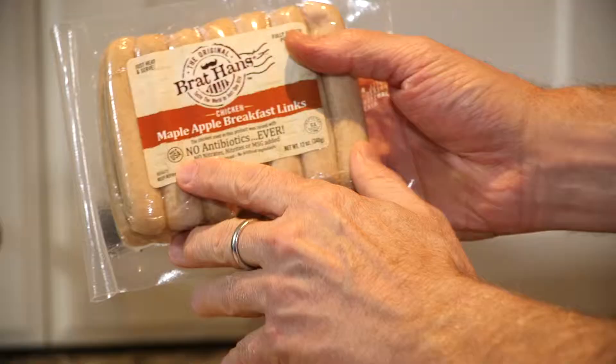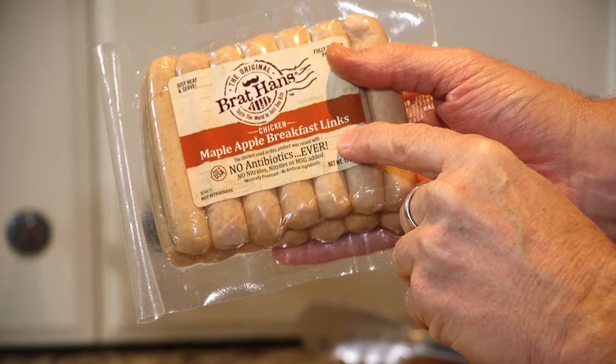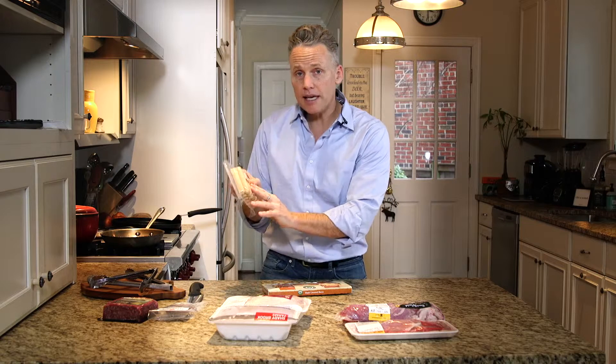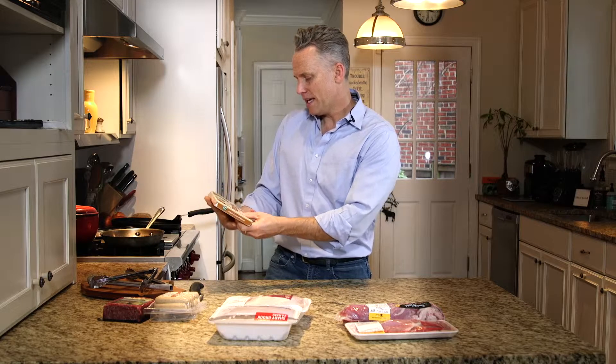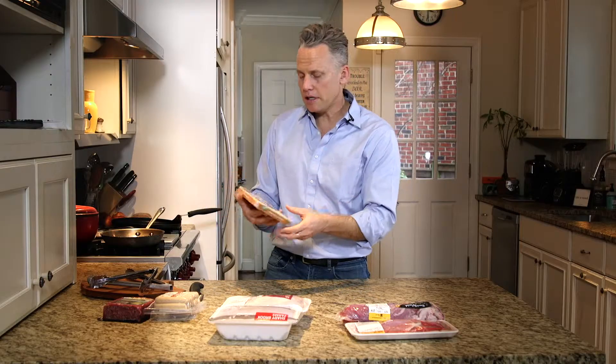Here's a package of sausages and they say very boldly 'no antibiotics ever' — they even have a little exclamation mark. That's a USDA-supported claim regarding antibiotics. And here's a package of bacon — one of my favorite food groups — and again you see 'no antibiotics ever.' Very clear labels.